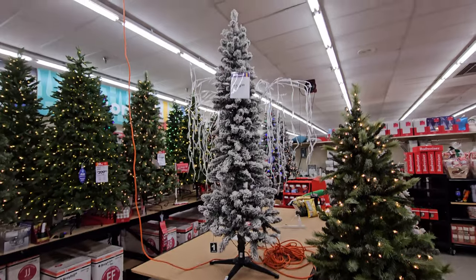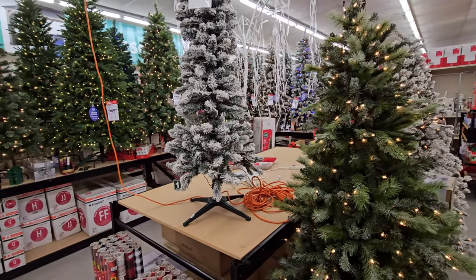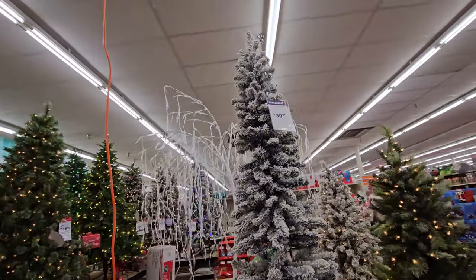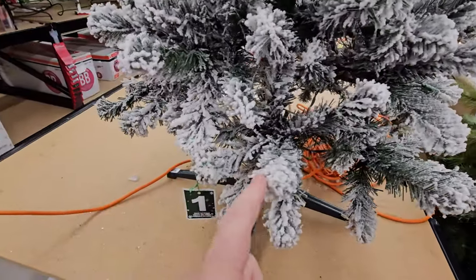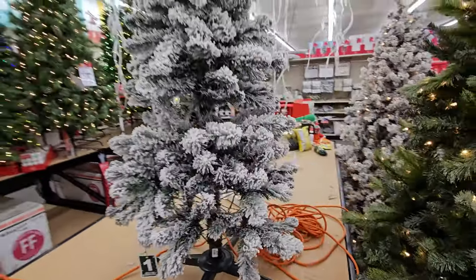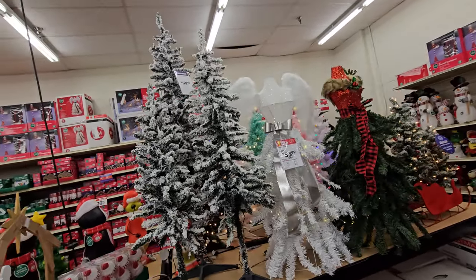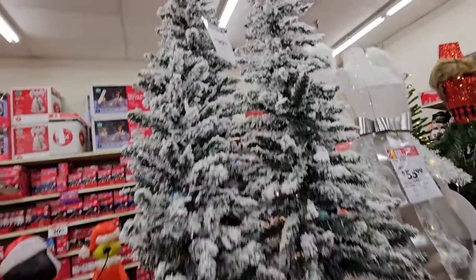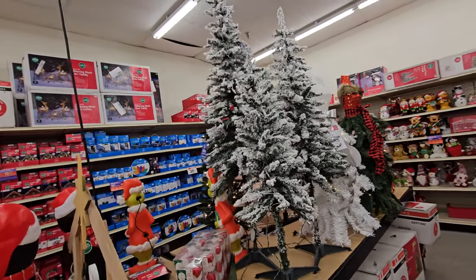And then here's a tall, thin one. I kind of want to get that one for the second bedroom because we have a window looking outside in the front, and that way you could see the Christmas tree from outside. This one is not a pre-lit tree though, so I would have to get separate lights. Here's a set of three — I think you actually get all three in the box for $99. Those look pretty cool — that actually looks like snow on there.